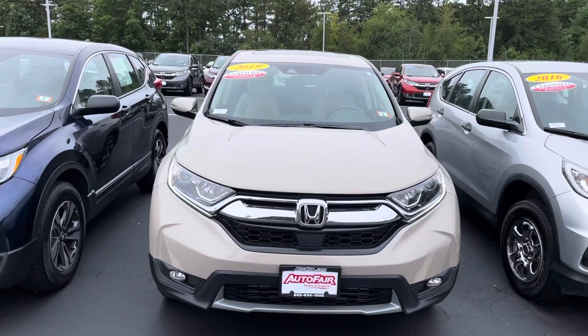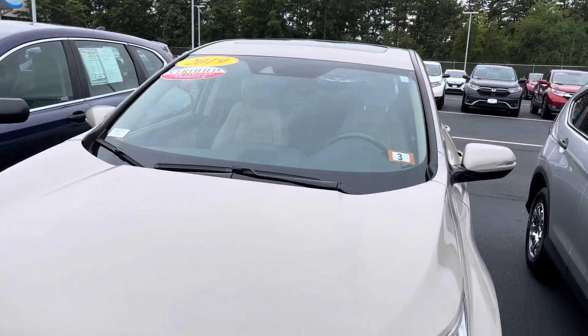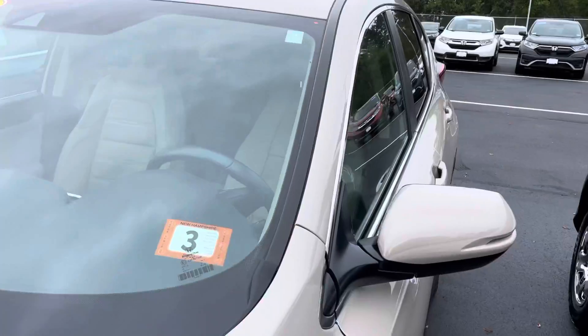Hey, how's it going? This is Giorgio with AutoFair Honda. I just wanted to give you a quick look at this 2019 Honda CR-V that you were interested in, and kind of go through some of the features and show you around the vehicle a little bit.